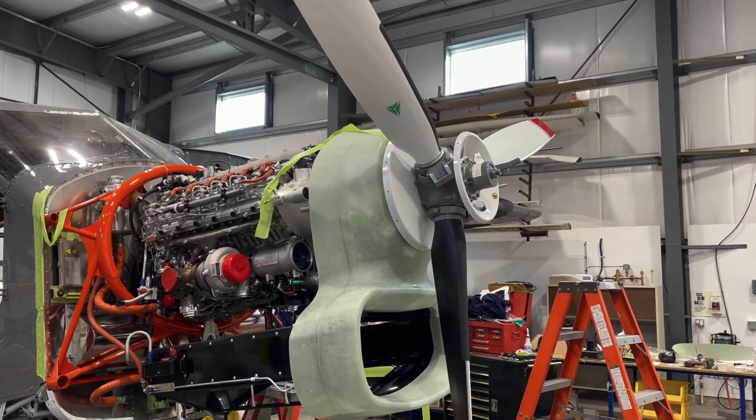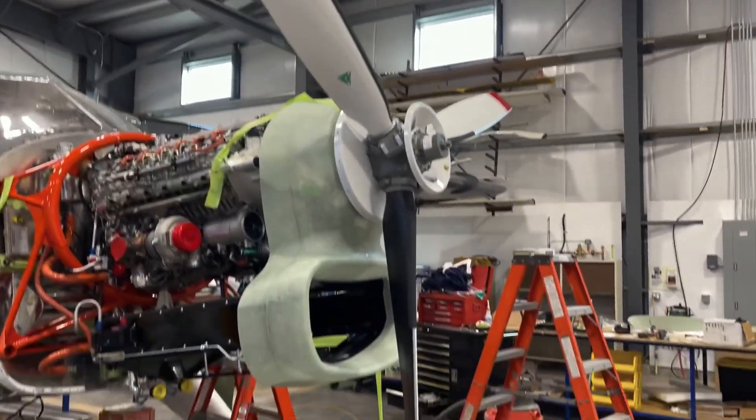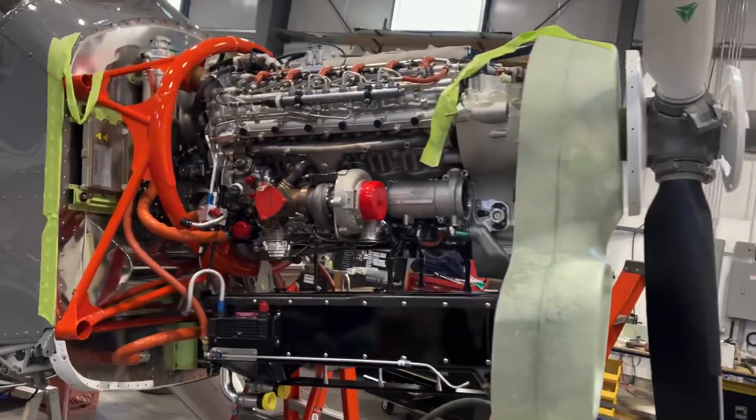The full composite prop is mounted and the cowlings are being fitted.